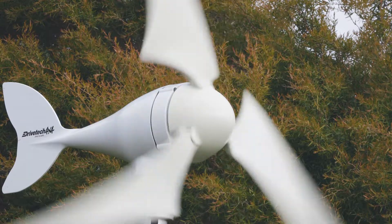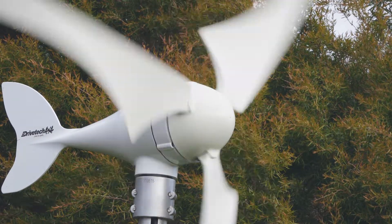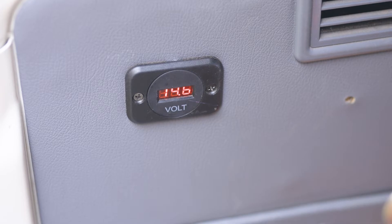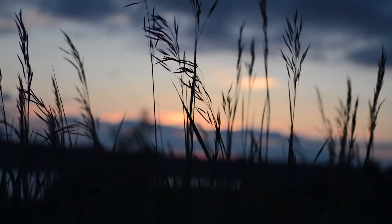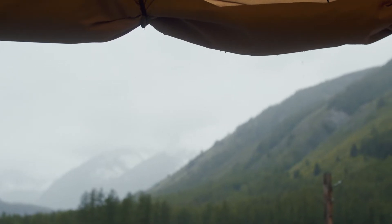The new Drivetech 4x4 200-watt wind generator is one of the easiest ways to keep your battery topped up and powering the essentials no matter the weather. The benefit of wind generation is you can use it during the dead of night, in the rain, or any cloudy day where solar isn't the best option.